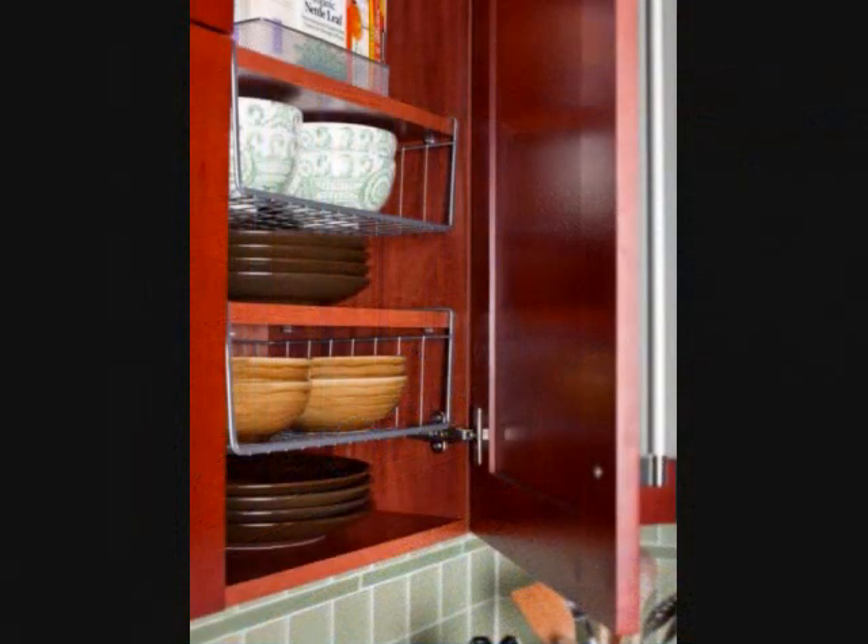Hanging Shelves Double Cabinet Space. Adding hanging shelves allows you to store items more efficiently without stacking. Stacking items to get everything in the cupboard means you have to remove the items on top to get to the items on the bottom. These hanging shelves hold the items that would be stacked, so the items on the bottom are easier to access.